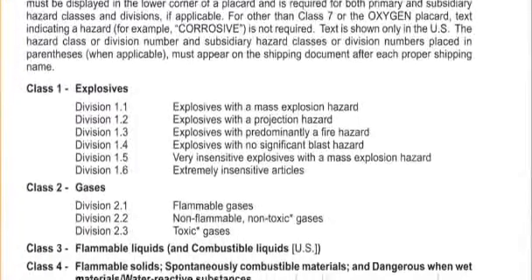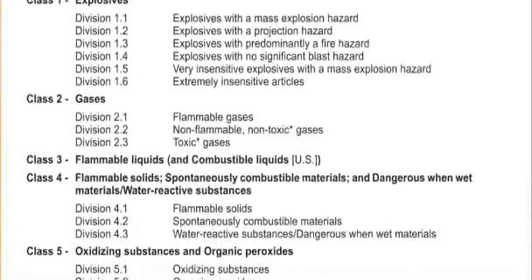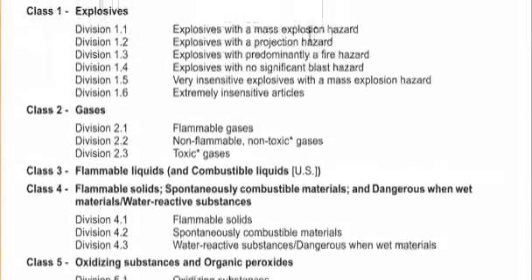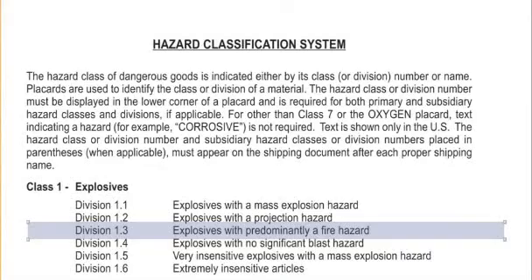Also located on the front of the ERG is the hazard classification system, which shows the nine hazard classes and corresponding subdivisions. For instance, class 1.3 refers to class 1 explosives, which are predominantly a fire hazard.